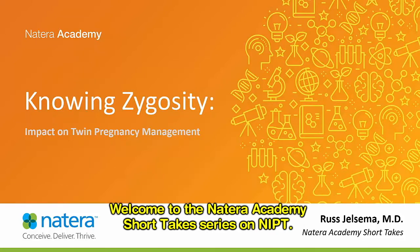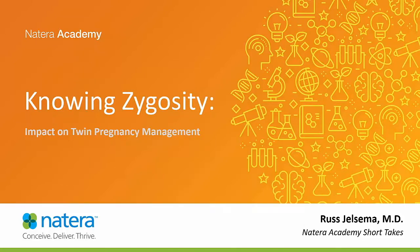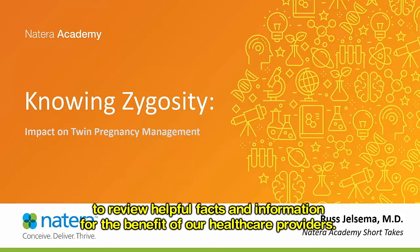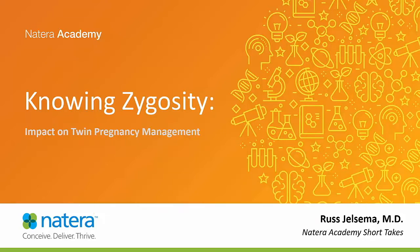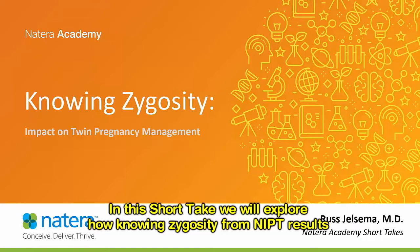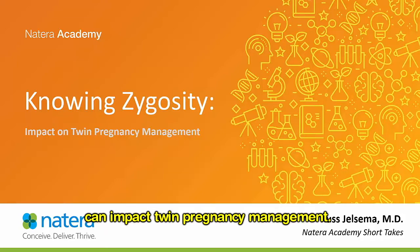Welcome to the Natera Academy short takes series on NIPT. Natera Academy short takes are brief educational sessions to review helpful facts and information for the benefit of our healthcare providers. My name is Russ Gelsma. I'm a maternal fetal medicine physician and senior medical director for reproductive health at Natera. In this short take, we will explore how knowing zygosity from NIPT results can impact twin pregnancy management.